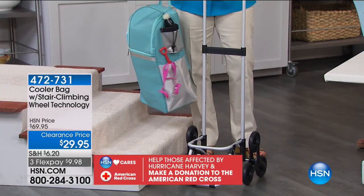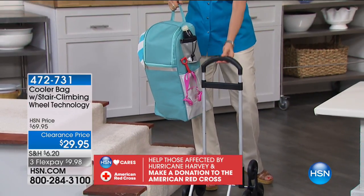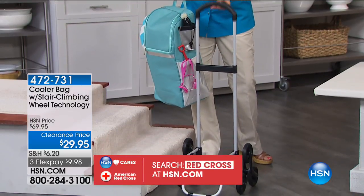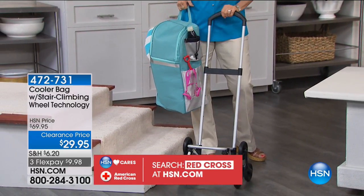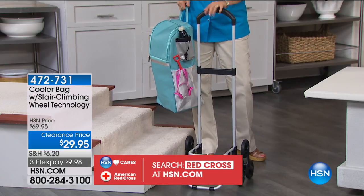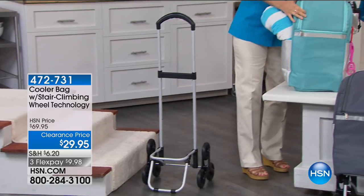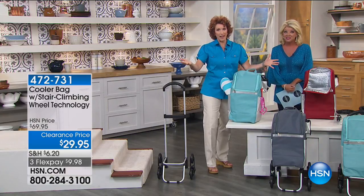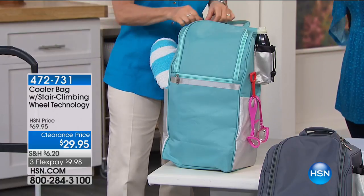The bag is made out of nylon. As you notice, I just slipped this right off the cart, and the cart itself will come up here, which is really nice. This is a very nice height, so if you're taller this will work out really well. So you know — I go to the beach, I go on road trips.